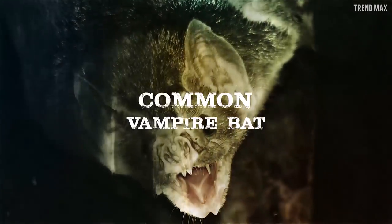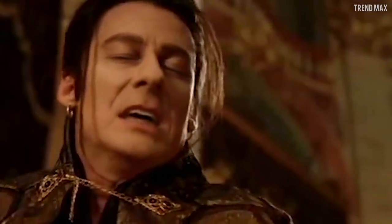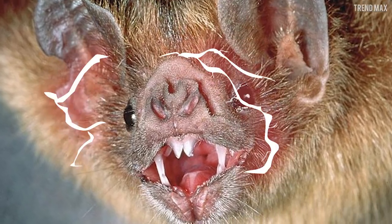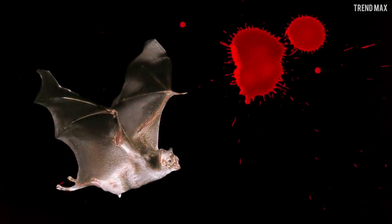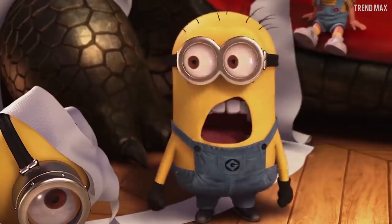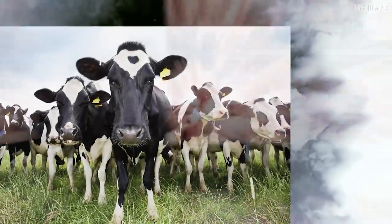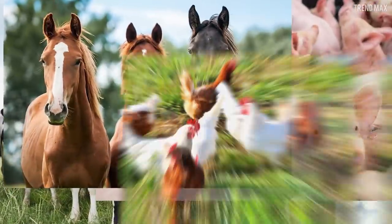Common Vampire Bat. Do you remember Count Dracula? This character is very related to the Vampire Bat, the mammal that feeds on blood — mainly of cows, pigs, horses and chickens while they are asleep.